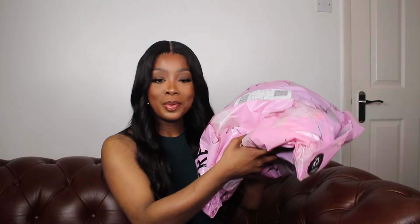Good morning, good evening, good afternoon — wherever you are in the world, thank you for tuning into my channel. Today's video is a PrettyLittleThing haul.